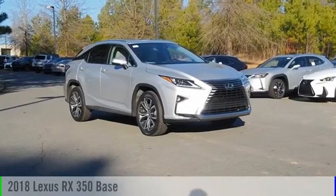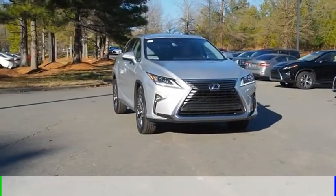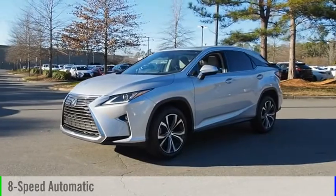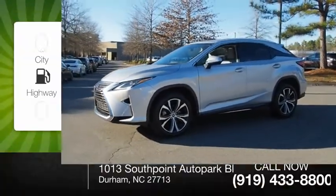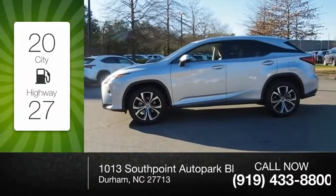Come test drive the 2018 RX350. This vehicle is powered by a front-wheel drive, six-cylinder, 3.5-liter engine, and comes with an eight-speed automatic transmission. Great fuel efficiency saves you money by requiring fewer trips to the gas station.